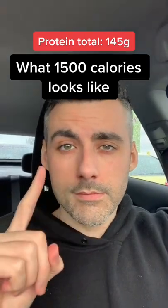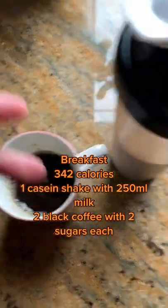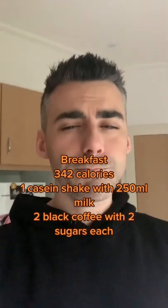In today's video I'm going to show you what 1500 calories looks like while getting 145 grams of protein. Breakfast is a protein shake with 250 mils of high protein milk and two black coffees with two sugars each — really simple, easy, high protein breakfast.